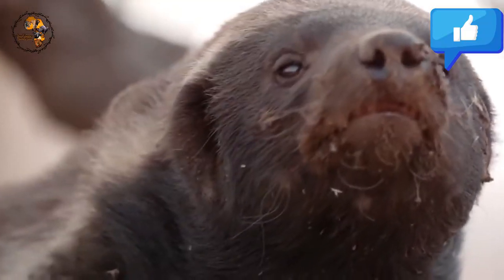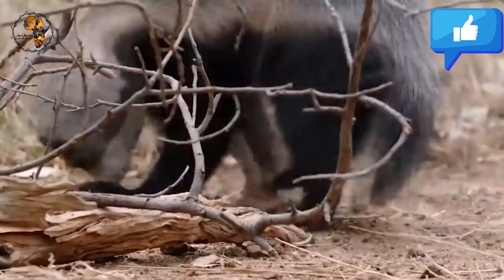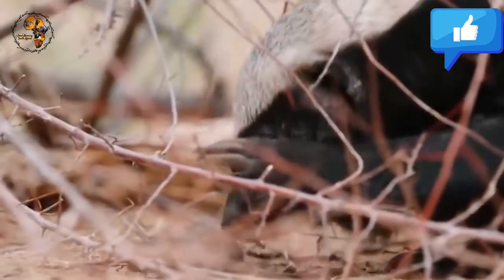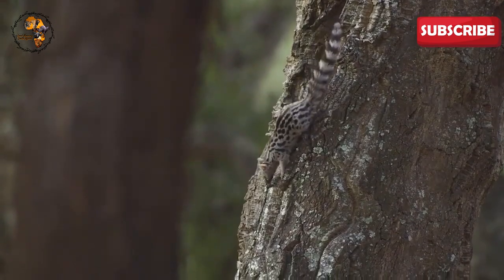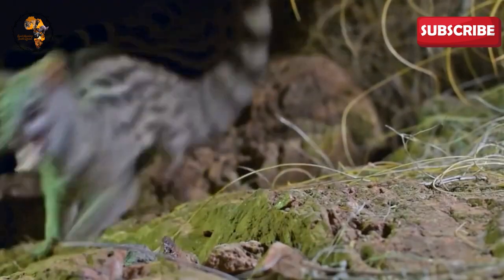Number 9: Cape Genet. Imagine a creature that blends the agility of a cat with the stealth of a shadow — this is the Cape Genet, a captivating carnivore that prowls the nighttime forests of South Africa. Dressed in a coat of ash gray adorned with irregular brown spots and a sleek black stripe down its back, the Cape Genet is a marvel of nighttime camouflage.